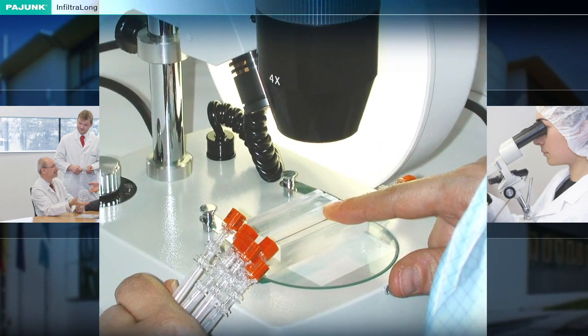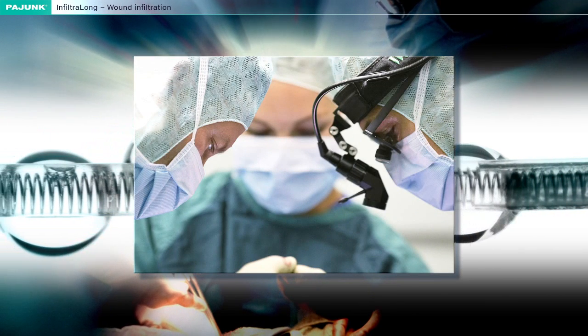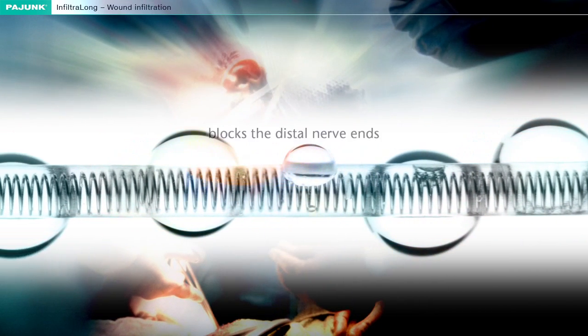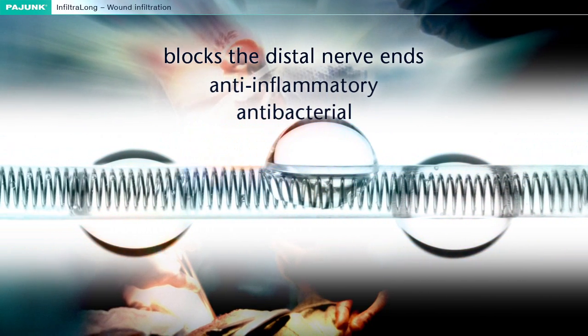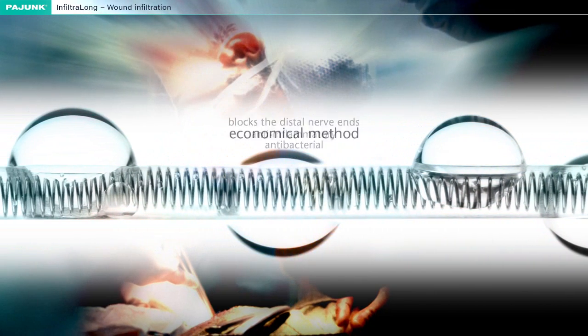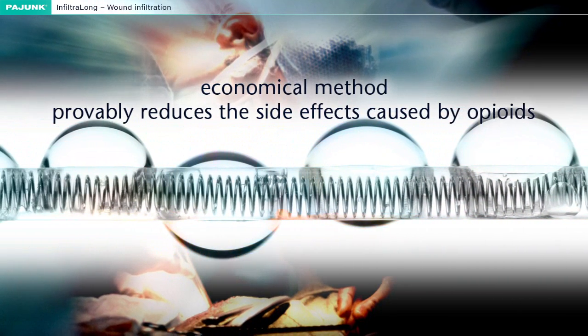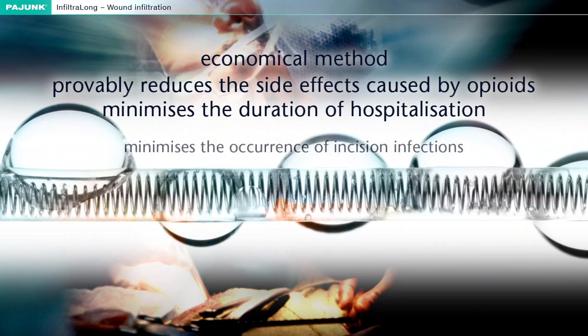Wound infiltration is an extremely effective method which is simple to apply for post-operative pain treatment. A local anaesthetic is continuously injected by way of a catheter with multiple perforations which the surgeon places in the incision. It blocks the distal nerve ends and it moreover also has an anti-inflammatory and antibacterial effect. This economical method provably reduces the side effects caused by opioids such as nausea and vomiting.